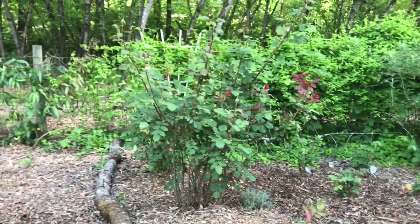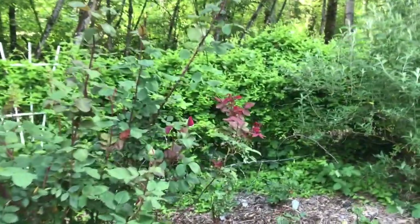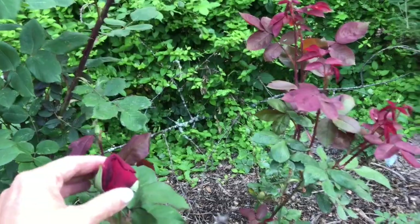Last year we had two of these rose bushes; all the rest are new. I've shown some updates along the way. Here's a new one and they're starting to bloom — they smell so good. These two were here last year but they're just looking so healthy. Look how big that rose head is — so good.